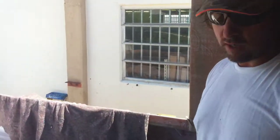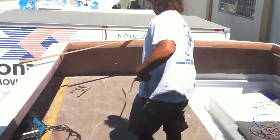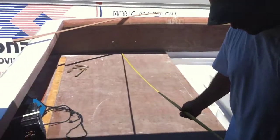Alright Mike, this is our cockpit. We're going to find out exactly how long she is. One of the things that we wanted to do was get an extra big cockpit.